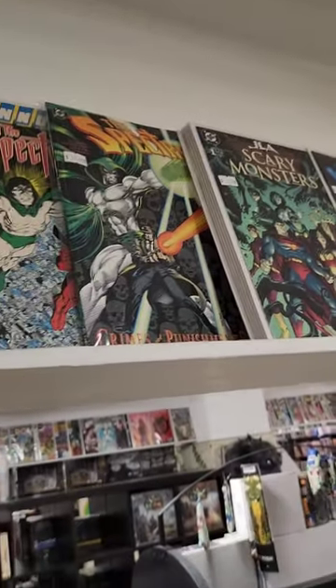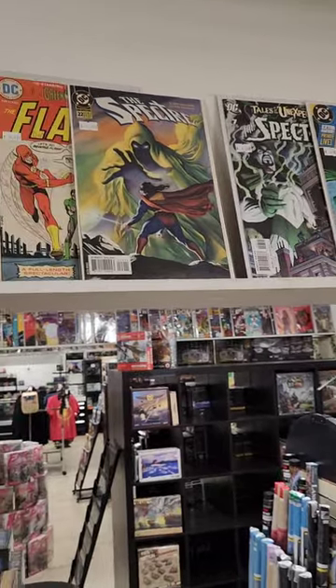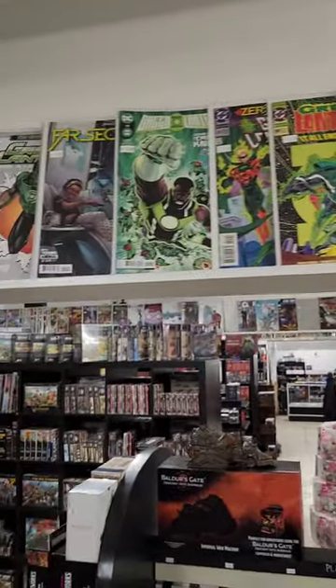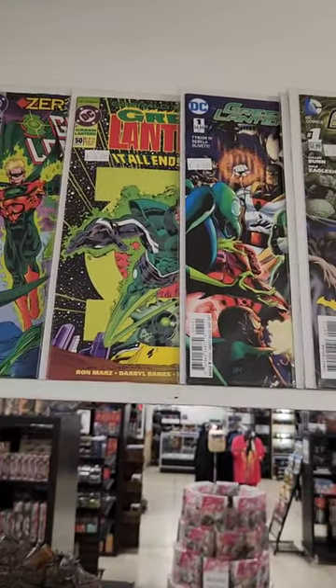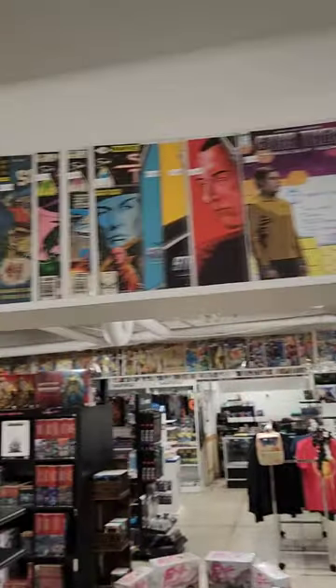Some Spectres if you're a Spectre fan — Spectre number 22. Green Lanterns up there — number 50, I'll be picking up that one. We got a lot of gaming stuff, some more comic books up there. Just trying to figure out where the other back issues are.